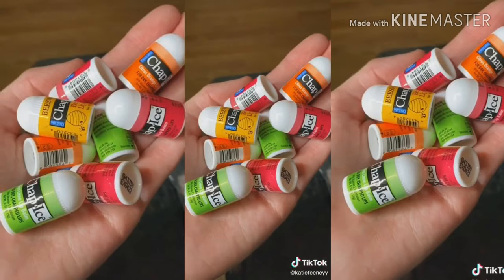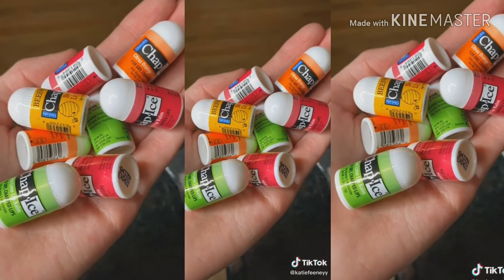The next thing I got are these little chapsticks, because I just thought they were so cute. They're actually really good chapstick too.